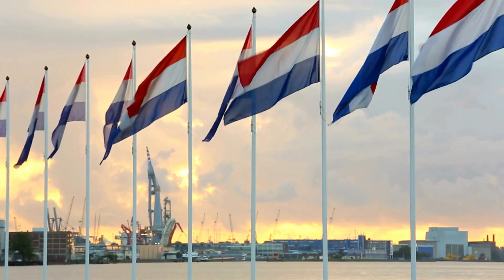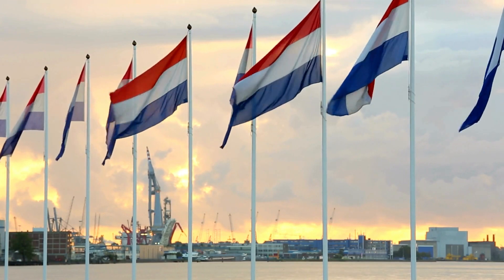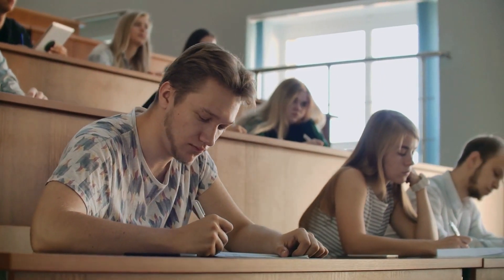One question a lot of you might have is, can you study in English at a Belgian university? The answer is yes, since the programs for international students are always taught in English. But since the official languages of Belgium are three languages — Dutch, German, and French — please keep in mind that you might be missing out on a wide array of high-quality courses due to your lack of language proficiency.